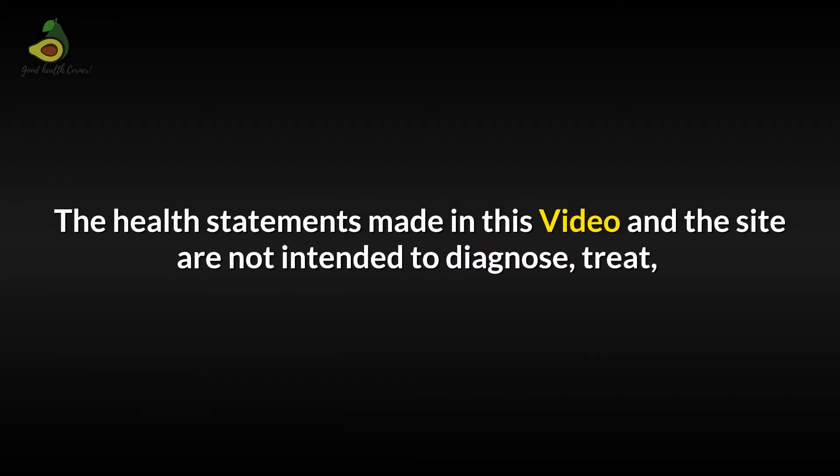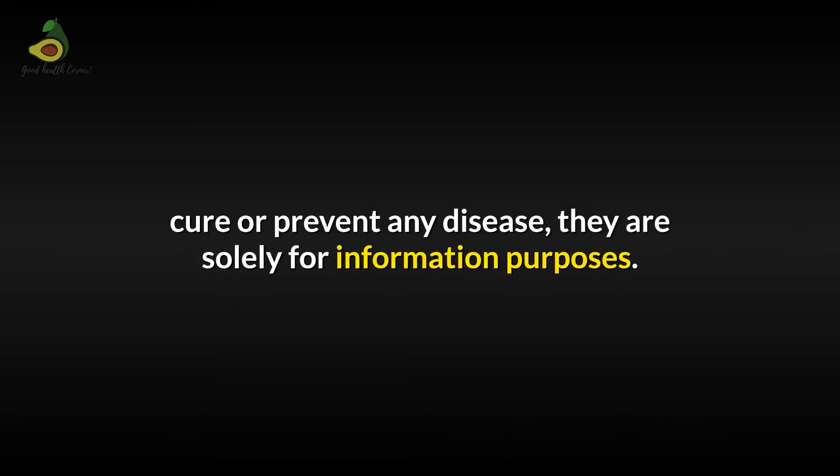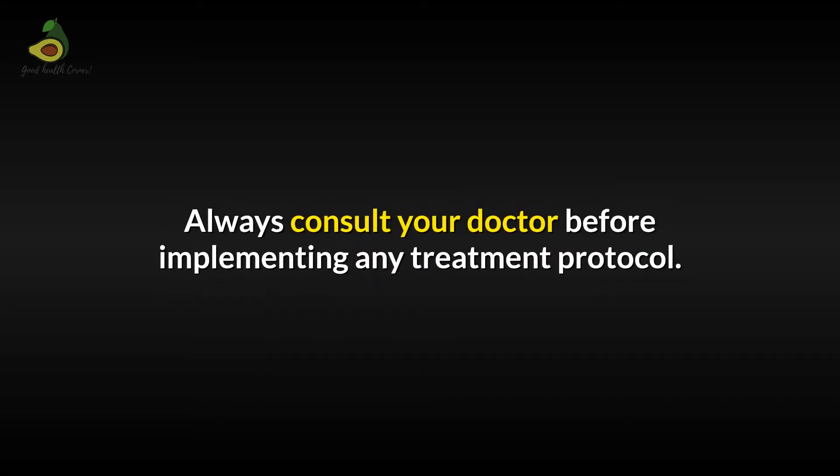Disclaimer: The health statements made in this video and the site are not intended to diagnose, treat, cure, or prevent any disease. They are solely for information purposes. Always consult your doctor before implementing any treatment protocol.